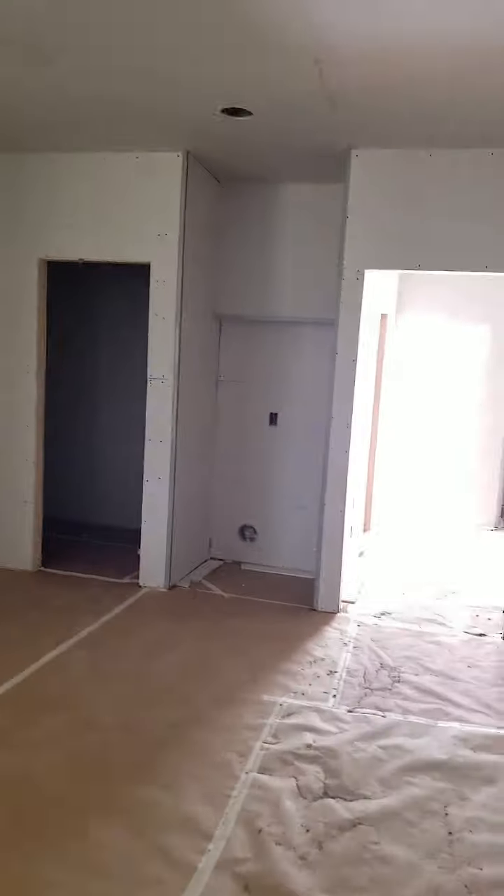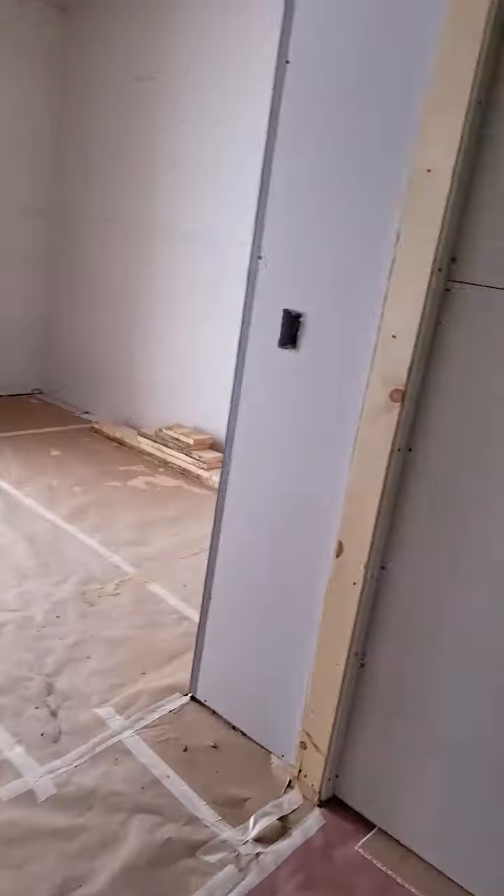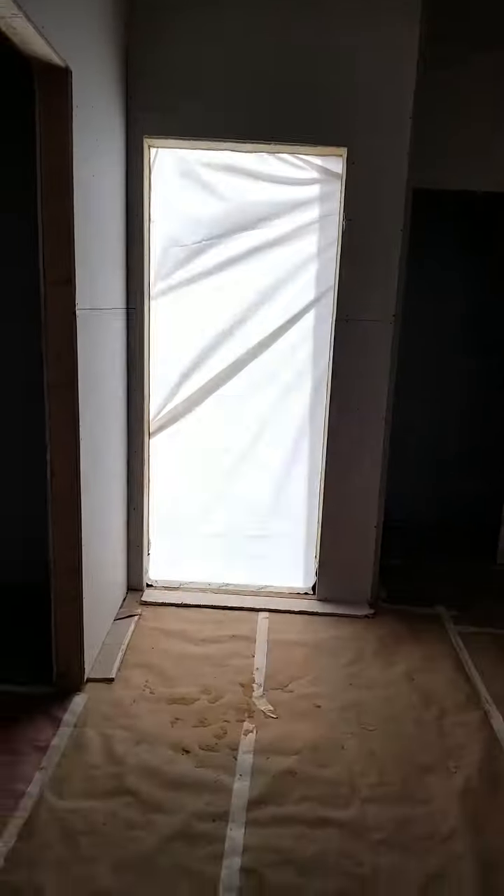Over here we have the pantry. This is where the stove goes. Here's the back door.